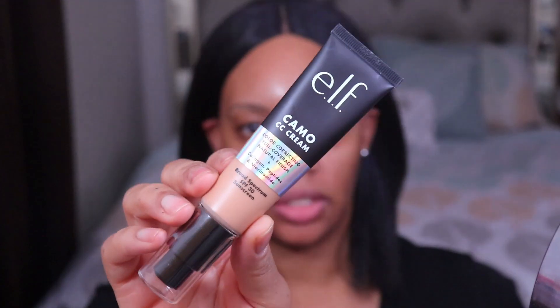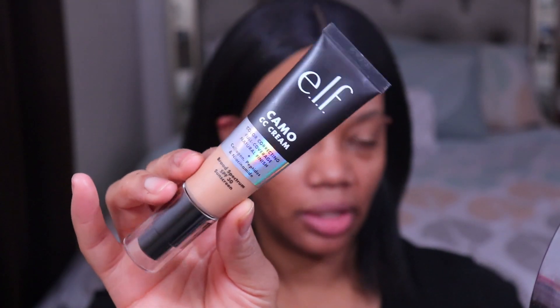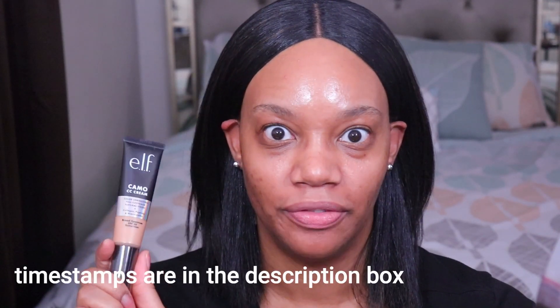A lot of people are saying that because of the packaging and the claims the product is making, this is supposed to be a dupe for the It Cosmetics CC Cream. I've never tried that, but I was really curious about this. So before we get into application, I want to share my plight on trying to find a shade.